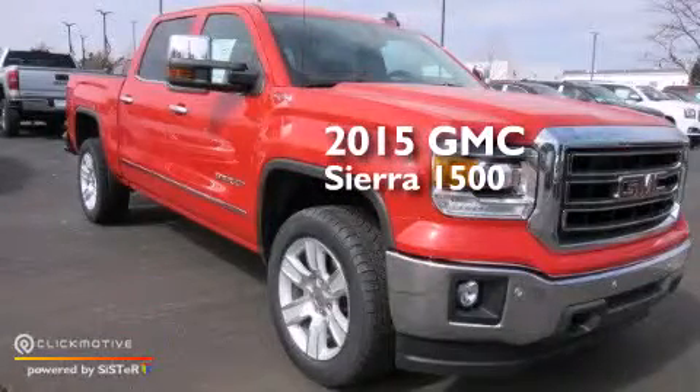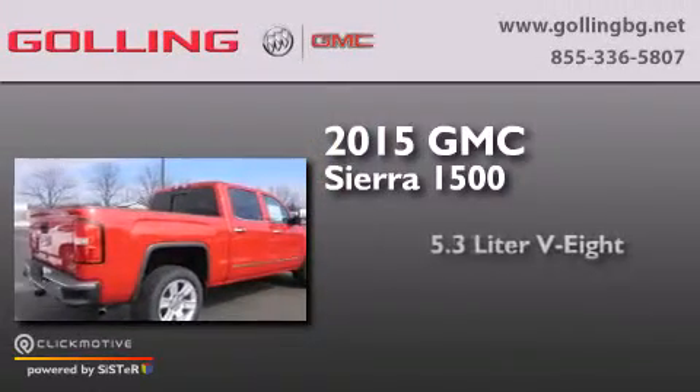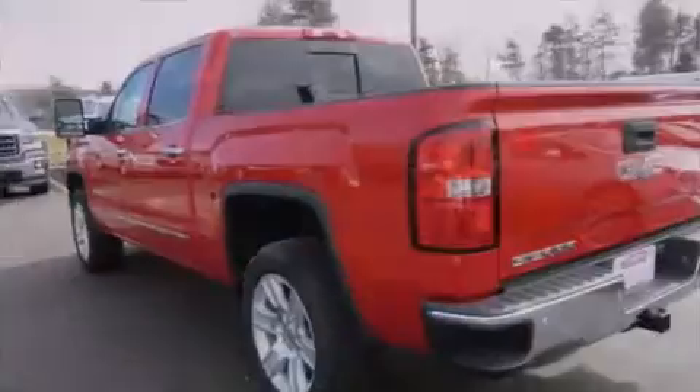This is a brand new 2015 GMC Sierra 1500. It features a 5.3 liter 8-cylinder engine, a 6-speed automatic transmission, and the added safety and control of 4-wheel drive.